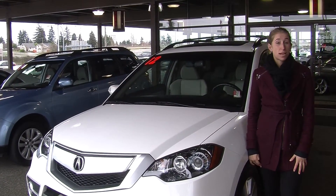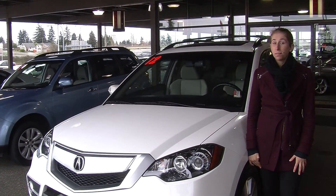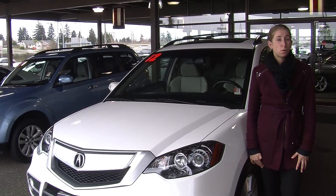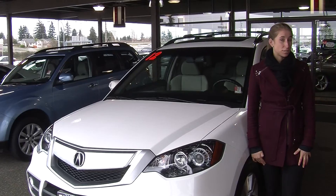Hi, this is Chelsea. Today I'm at Titusville Toyota. We've been owned by the same family for over 75 years. We're located in Tacoma off of I-5 and the 38th Street exit.